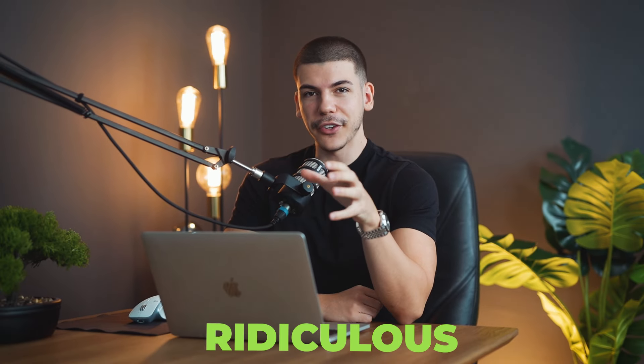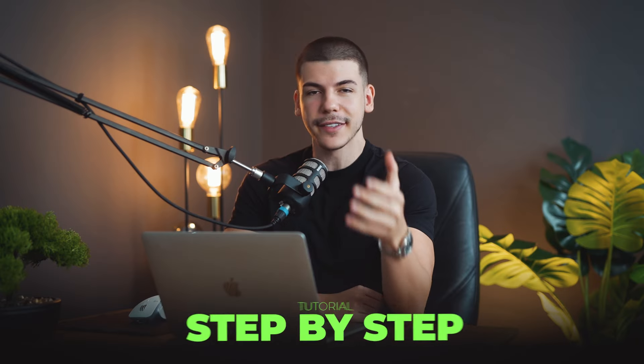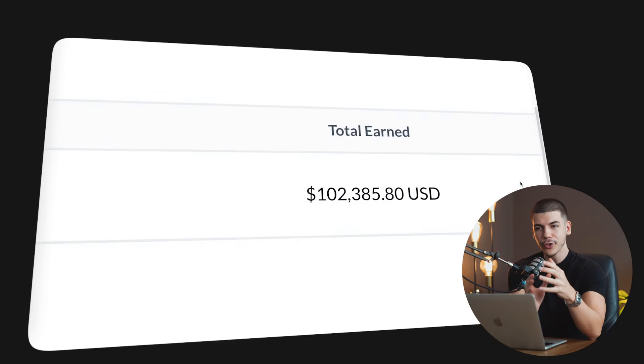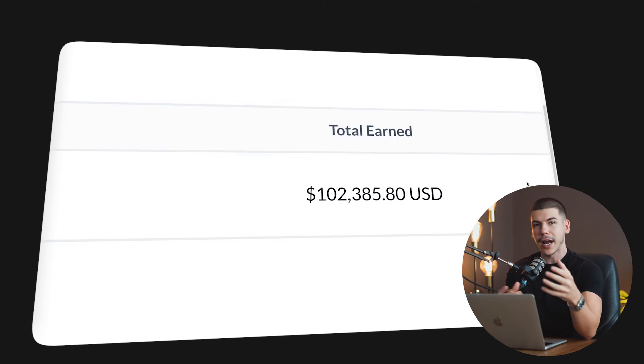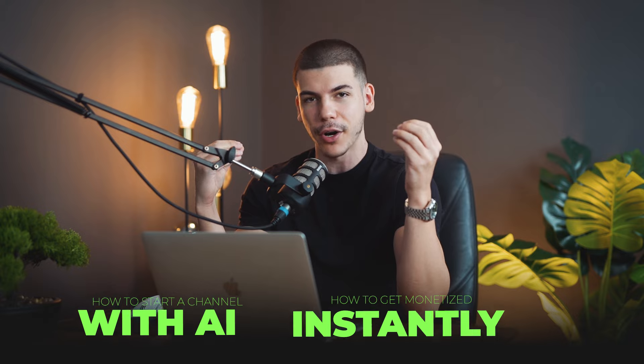I know this sounds kind of ridiculous, but there is this platform that pays up to $100,000 per month. And in this step-by-step tutorial, I want to show you how to combine it with a faceless YouTube automation channel to not only make money from the platform itself, but also get paid to promote that platform from YouTube ad revenue. I'm also going to show you how to actually start a channel with AI the right way, and how to get monetized instantly from any country around the world.